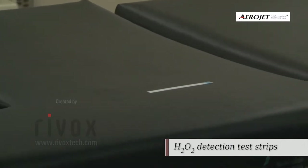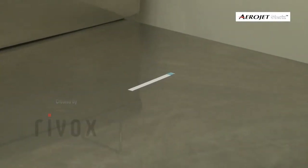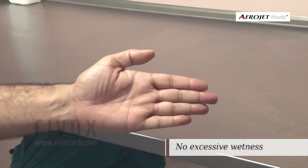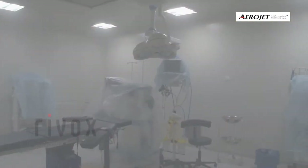H2O2 detection test strips, placed in various locations of the OT, validated the uniform spread. At the end of the procedure, no excessive wetness was observed on the floor, glass, and medical equipment.